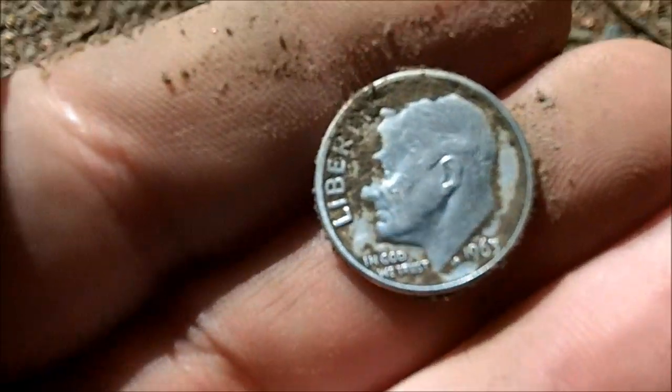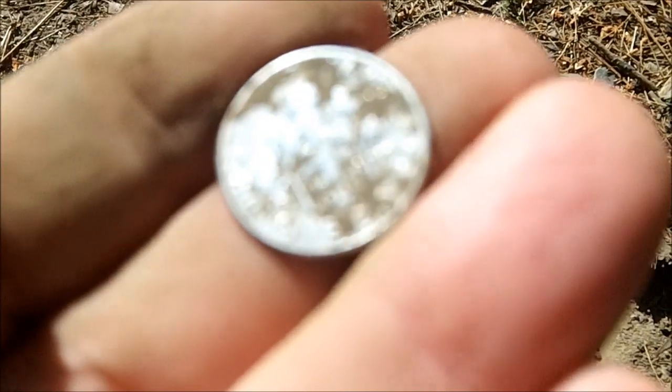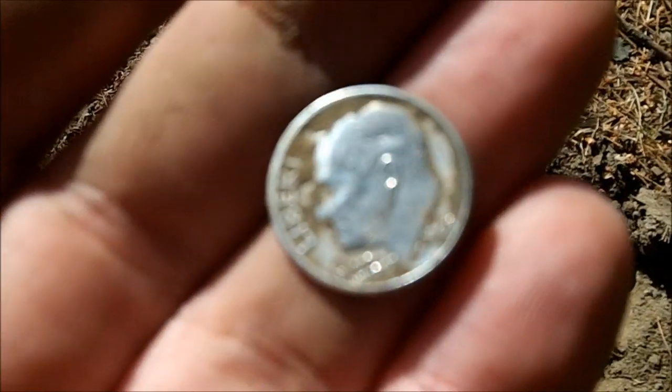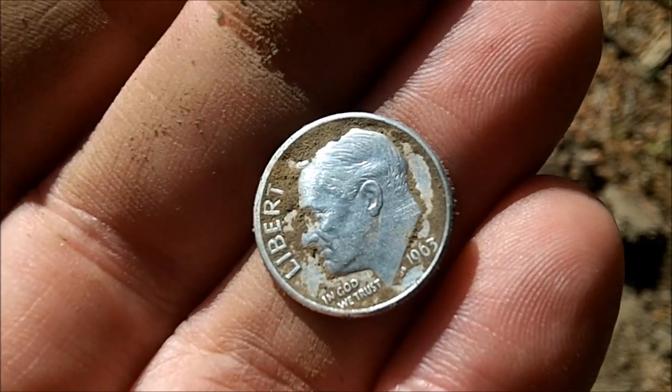It looks like a Rosie, so I'll just go ahead and rub that one off. There you go — 1963. Let's see if we got a mint mark. Yep, Denver mint mark. Two silvers and it's not even 10 in the morning. I will definitely take that. Man, that's awesome.